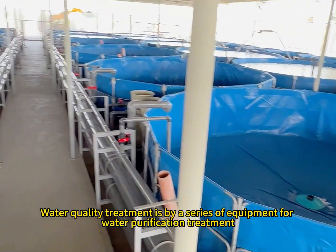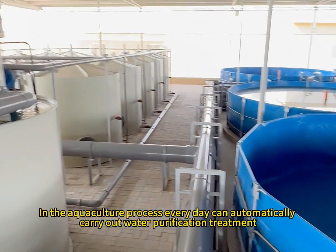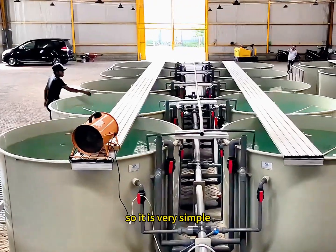Water quality treatment is handled by a series of equipment for water purification. In the aquaculture process, water purification treatment is carried out automatically every day. No human operation is needed, so it is very simple.